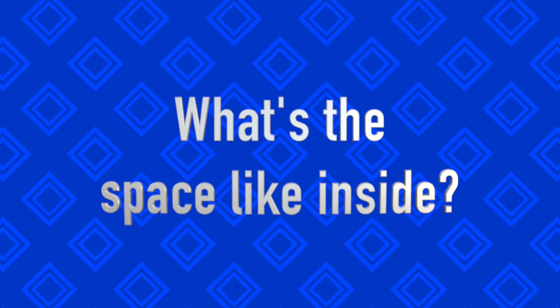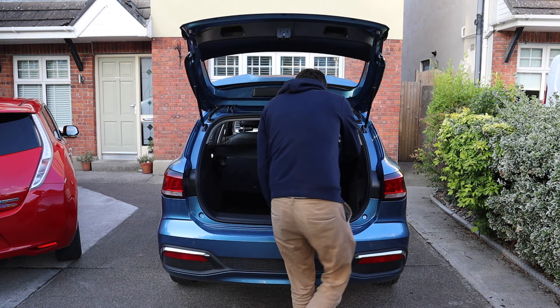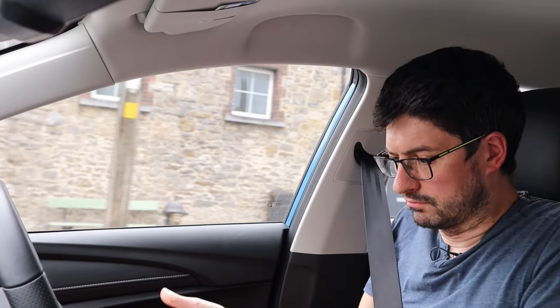In terms of space, you've got 464 litres in the boot up to where the parcel shelf is. Remove the parcel shelf and that goes well up into the 600s, then fold the rear seats down and it turns into just over 1,500 litres. I've sat in this car as a six foot two person, set the seat to where I find it most comfortable, then got in the back and there was still space for me. So plenty of space.